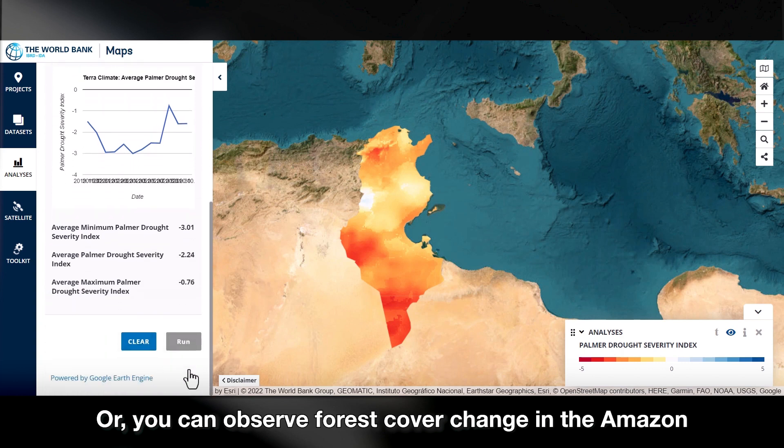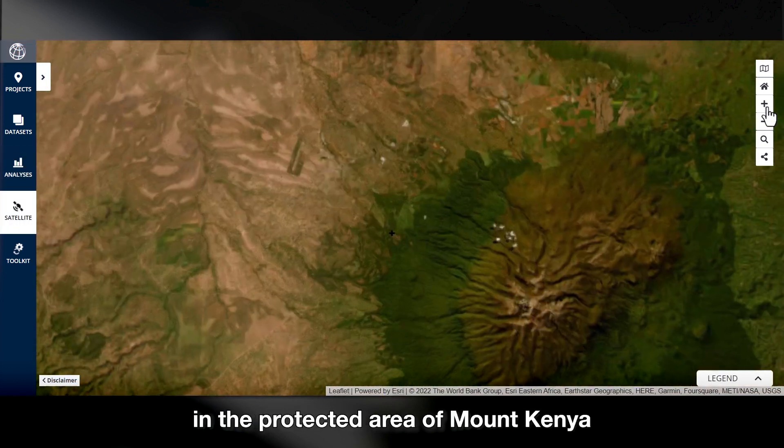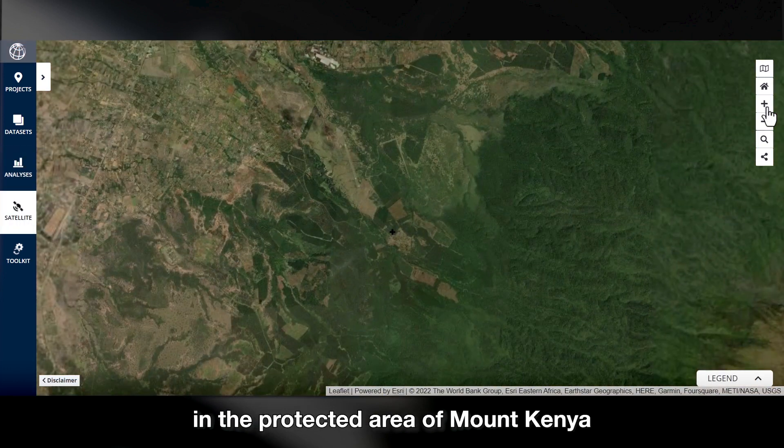Or you can observe forest cover change in the Amazon, or the result of a decade of forest restoration in the protected area of Mount Kenya through satellite images.